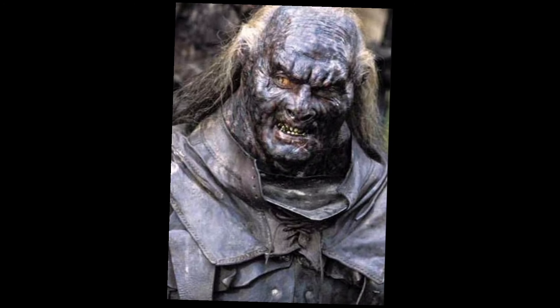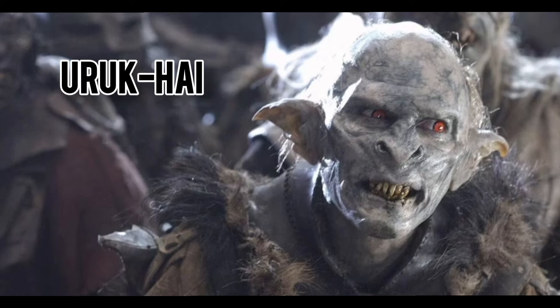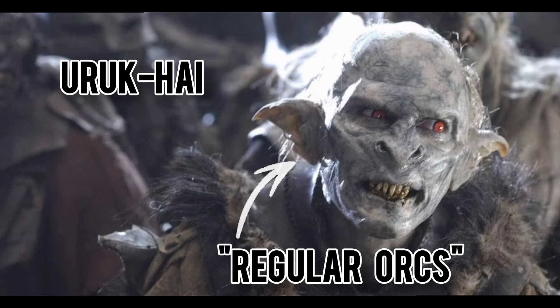So what makes these villains work so well? Why are they so formidable? In the world of Lord of the Rings, there are a few different types of orcs, but to keep it simple for this video, we'll just stick to the Uruk-hai and regular orcs.